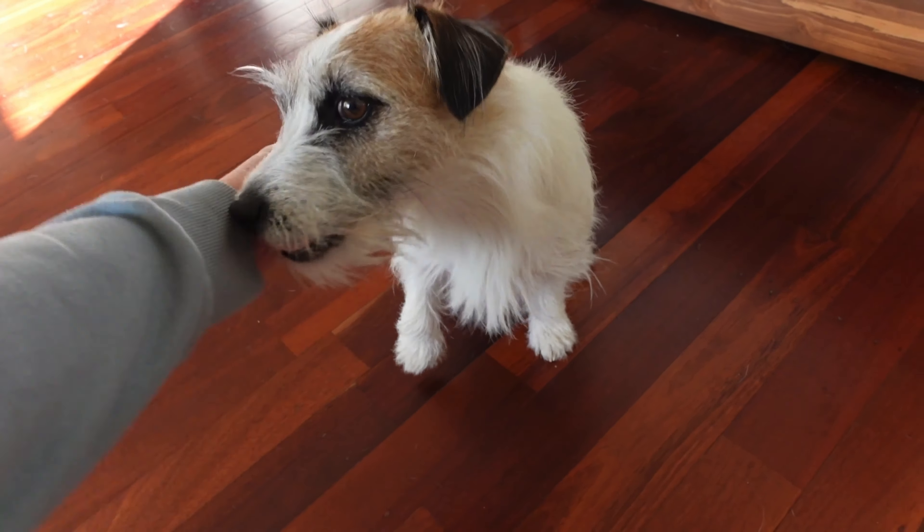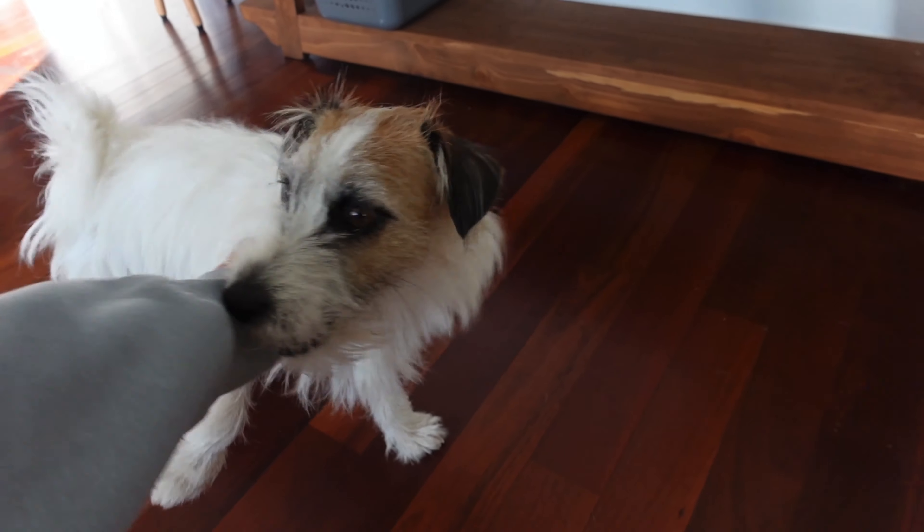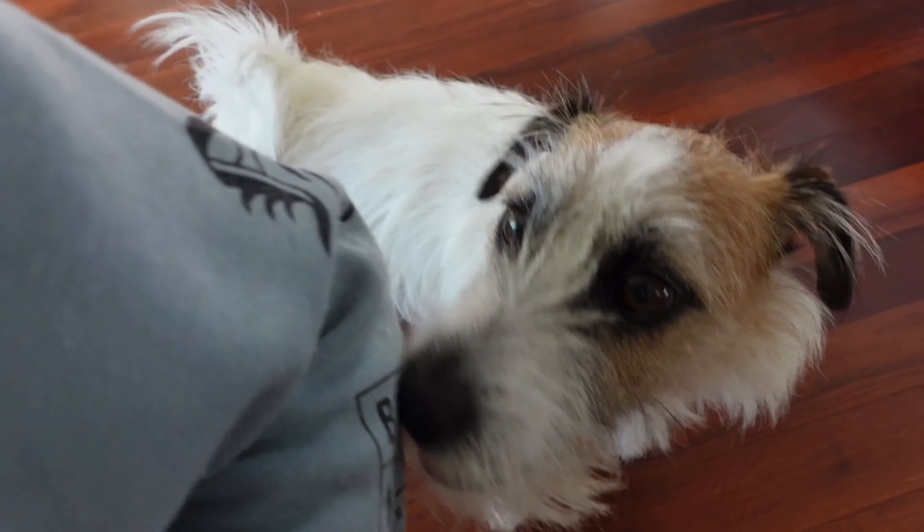Cosmo is growling at me. Why are you growling? He's in such a teenager mood today — he's just biting me all the time.